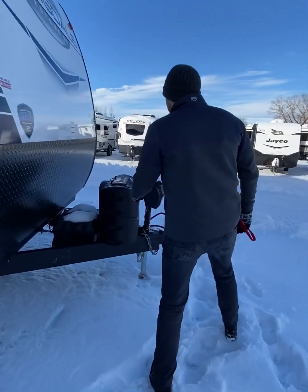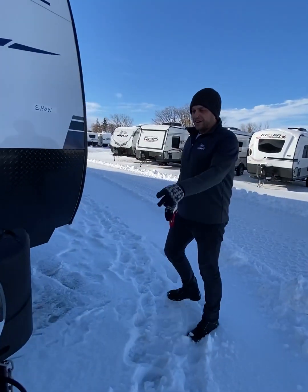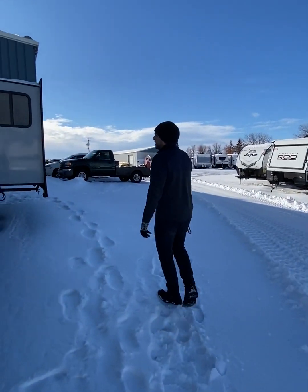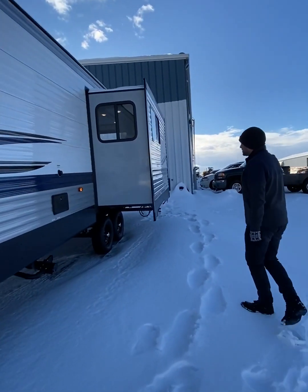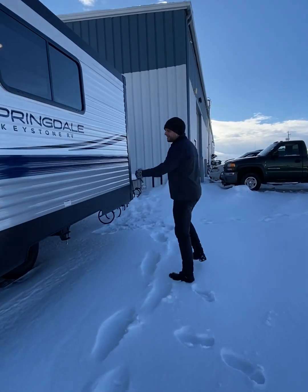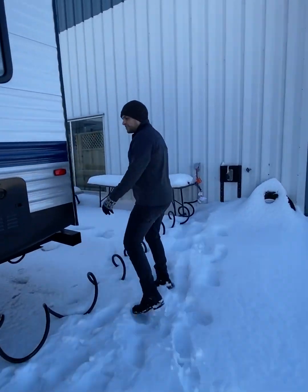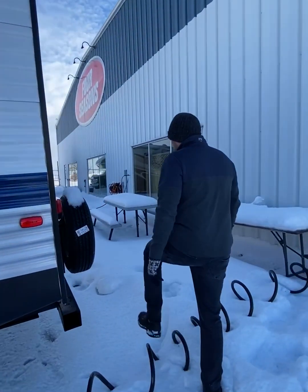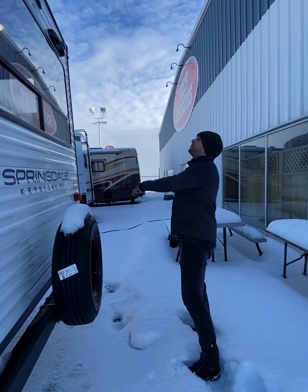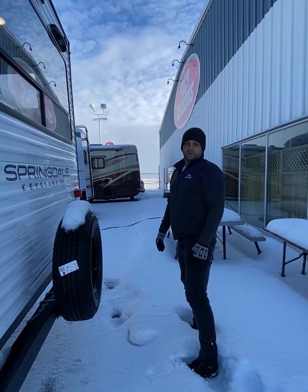We've got our pass-through storage right here, two 20-pound propane tanks in the front as well as our auto-stab jacks. As we come around this side, you'll see one of the nicest features of this unit — it's got imposing slides in the living area, so it's going to make it really spacious when we get inside. We've got access to our water heater back here and our other hand connection. We're also prepped for a back-up camera back here, and we have a 201-watt solar panel on the roof too.